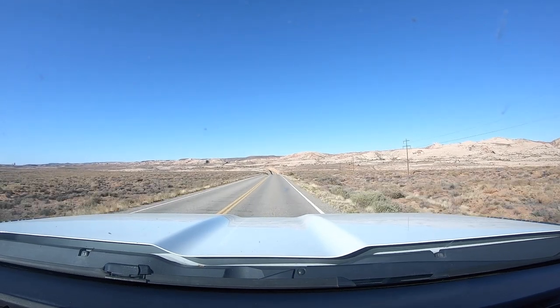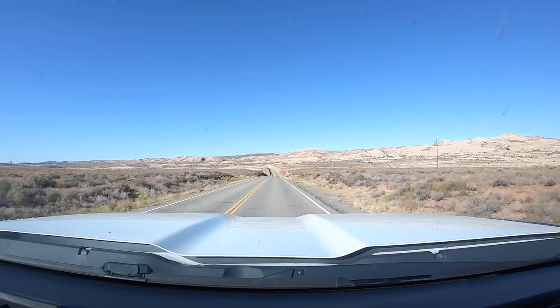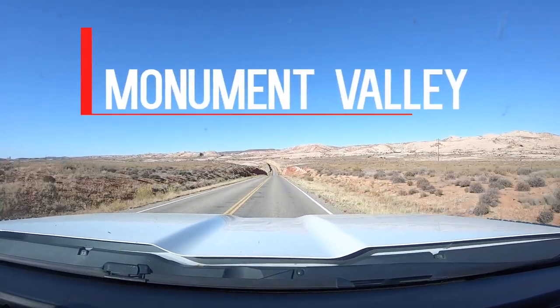Hey everyone! Welcome back to Marks and Parks with Brennan. We're back in the beautiful state of Utah and we'll be visiting Monument Valley today.